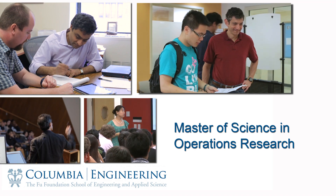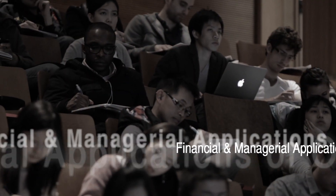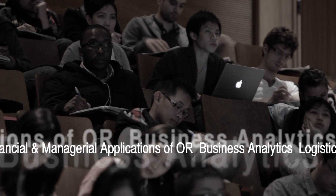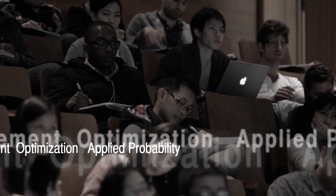The MS-OR program starts off with a core in optimization, deterministic models, stochastic models, simulation, and probability and statistics, which forms the core that will then be taken and refined through electives in different areas. The MS program in operations research has five concentration areas: financial and managerial applications of OR, business analytics, logistics and supply chain management, as well as two concentration areas in optimization and applied probability.